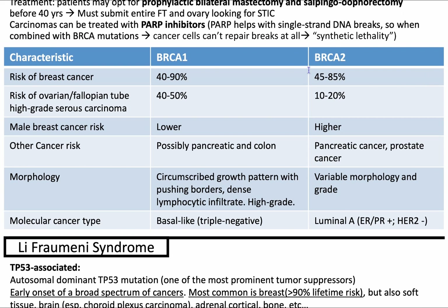In terms of comparing BRCA1 and BRCA2, the incidence of breast cancer is approximately the same for both. There's a higher risk for ovarian and fallopian tube high-grade serous carcinoma for BRCA1. There's a higher risk for male breast cancer and prostate cancer for BRCA2. Both have a possibly increased chance of pancreatic cancer, and BRCA1 also has increased risk of colon cancer.